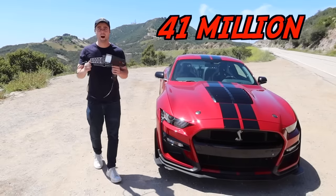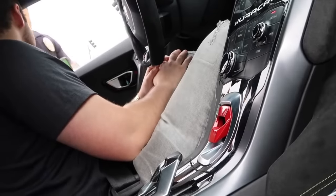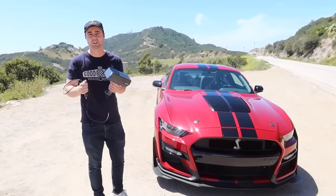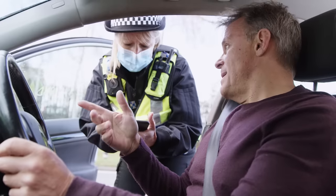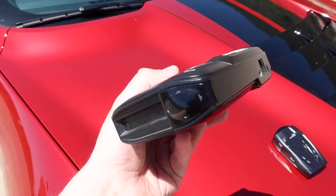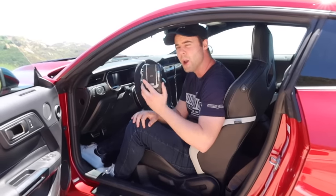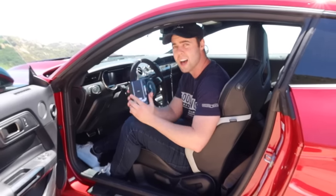Every year in the United States, 41 million speeding tickets are given out. The worst part is it's not just the price of the ticket — your insurance premiums are going to go up for an average of three years. The total cost of an average ticket, including your insurance premium raises, is $1,200. Quality radars like this one, the Escort Max 360, are expensive — $650 — but all it has to do is save you from one ticket and it pays for itself in full.